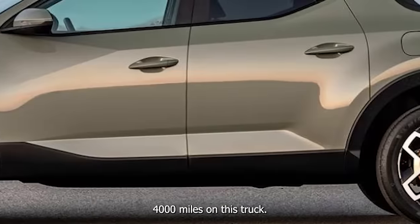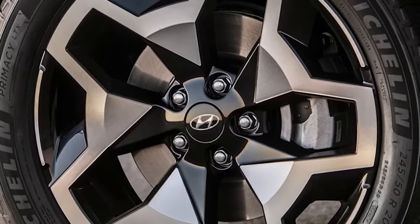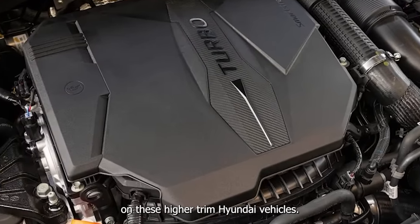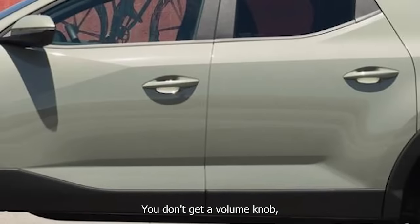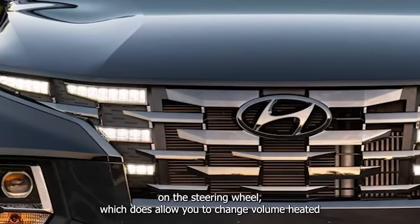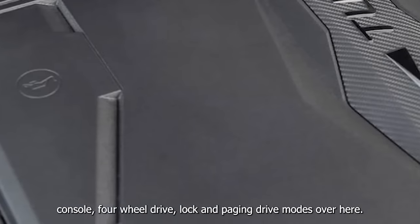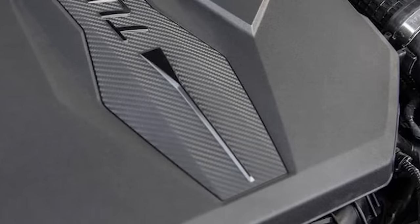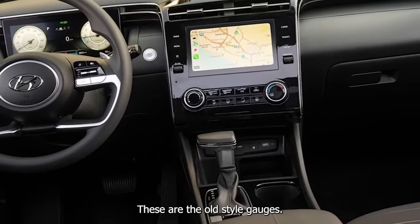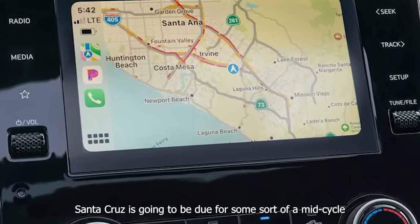Let's take it for a drive — 4,000 miles on this truck. Pretty basic Hyundai controls on these higher-trim vehicles — you don't get a volume knob, which is annoying, but you do get a switch on the steering wheel to change volume. Heated and cooled controls are above the center console. Four-wheel drive lock and drive modes include snow, smart, sport, and normal. These are the old-style gauges. I have a feeling this Santa Cruz is due for some sort of mid-cycle refresh shortly.